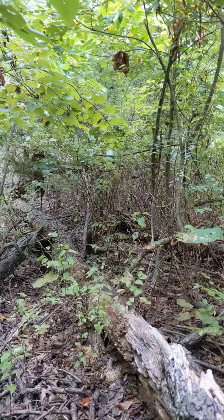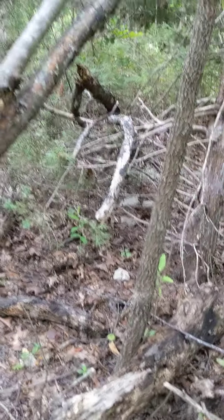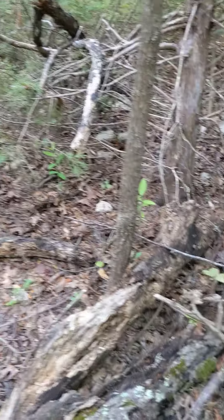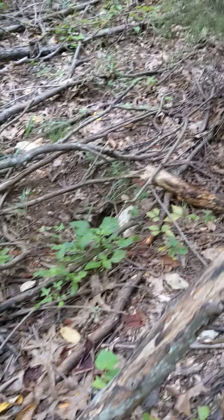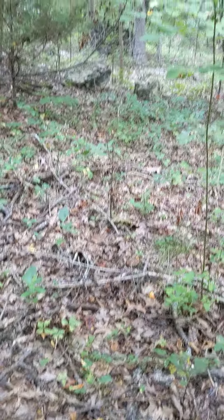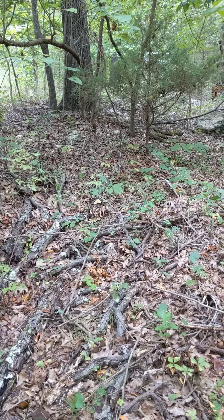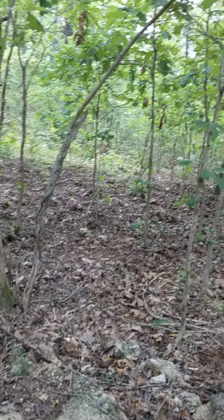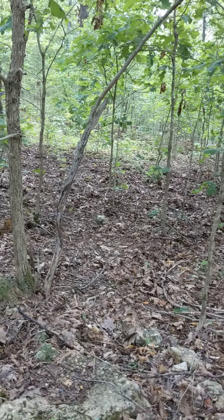This tree fell down a couple years ago and it's just returning to the earth like the normal cycle. Right there is somebody's home — you see they have a regular little path they follow. Can you see it right there between those two rocks? There's more of the path that the animals follow. They follow pretty straight lines — it's kind of amazing.